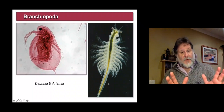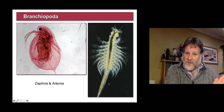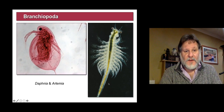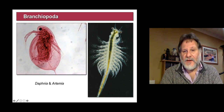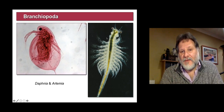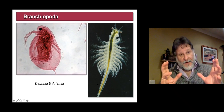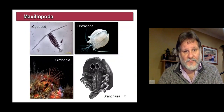So the branchiopods then — these are generally reckoned to be a primitive group and they have great plasticity in their form. Something like a water flea has very few legs, something like Artemia, a fairy shrimp, has lots of legs. And many of these groups are very numerous, fresh water as well.